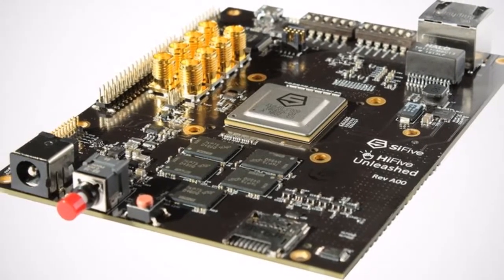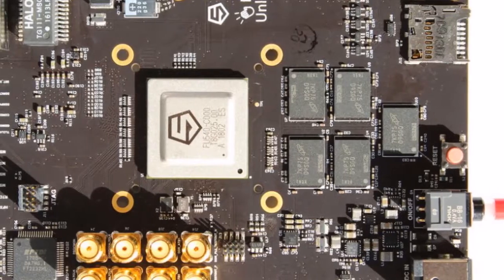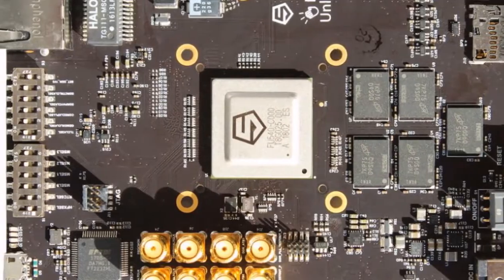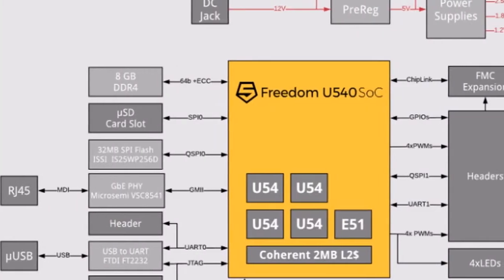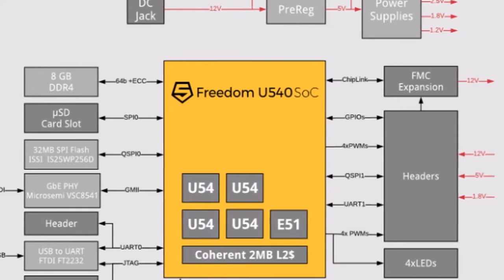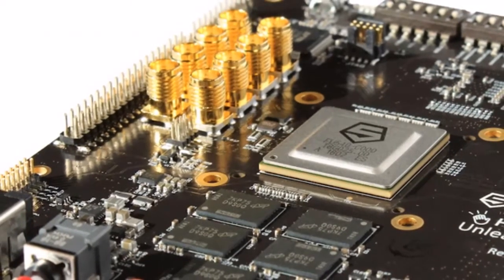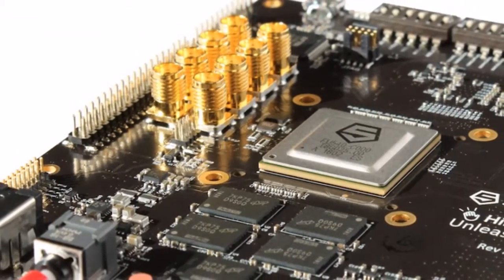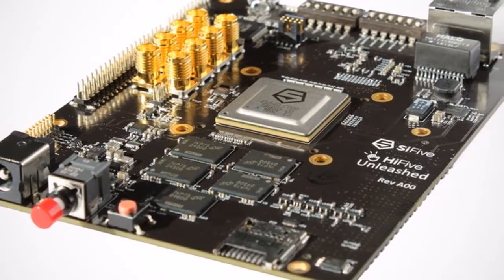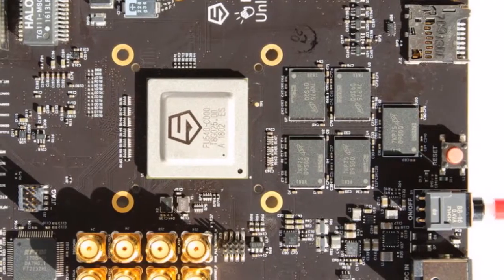The foundation of the Hi5 Unleashed board is the Freedom U540 SoC — the world's fastest RISC-V processor. It features one E51 RV64 IMAC management core, coherent 2MB L2 cache, 64-bit DDR4 with ECC, one Gigabit Ethernet, built on TSMC 28nm process, and is the world's only Linux-capable RISC-V SoC. It uses a 4-plus-1 multi-core coherent configuration running up to 1.5 GHz.